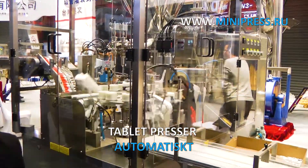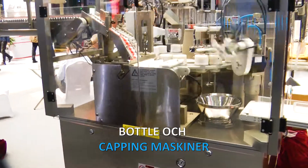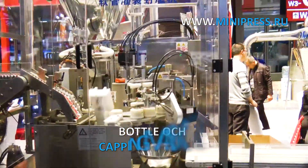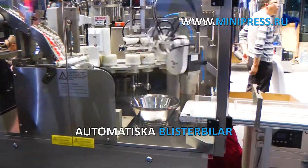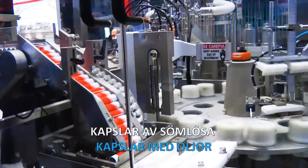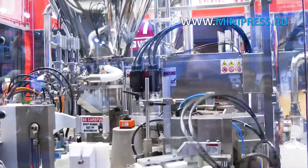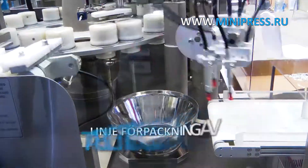The company of Roman Cebulski, Minipress.ru, supplies a wide range of pharmaceutical equipment from China, Korea, India, Europe, and other countries. We provide such services as equipment searching, selection, purchase, delivery, and customs clearance. We can deliver goods to any city of Russia and six countries. We have the most authoritative catalog of various machines with descriptions in many languages.